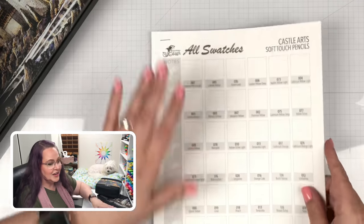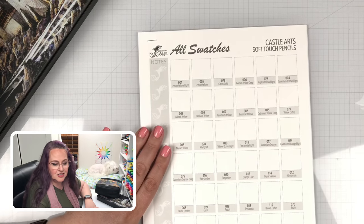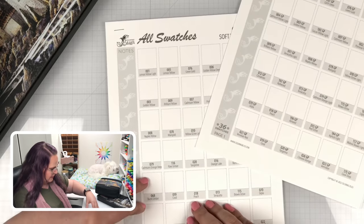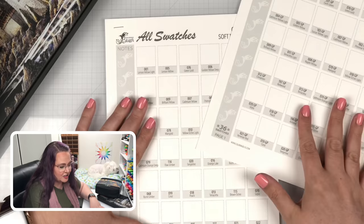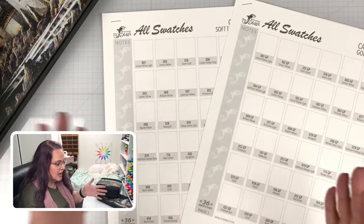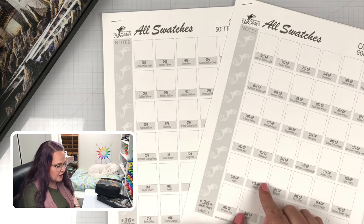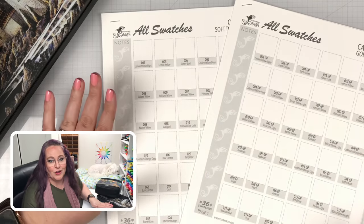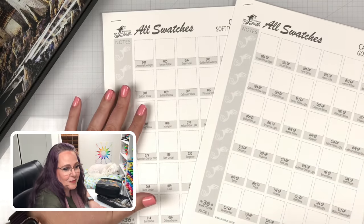We also created — well, Steve created for you — another version for the Castle Arts Soft Touch and Gold, spread out across four pages for each download. It gives you a bigger square where you can really swatch from heavy to light pressure and really see what that whole color can do. And again, this is in our preferred order. I am so excited to offer this to you because this has been a massive amount of work just to get it to a place that looks beautiful and makes a lot of sense.